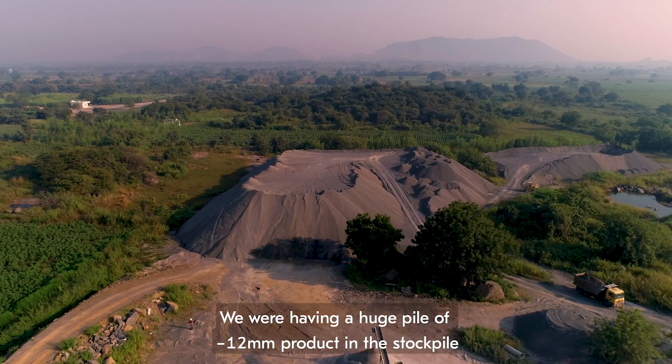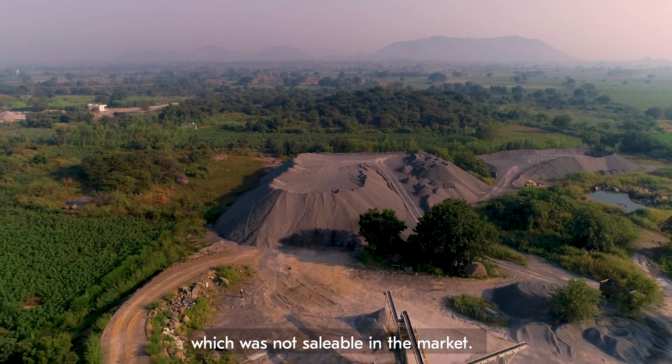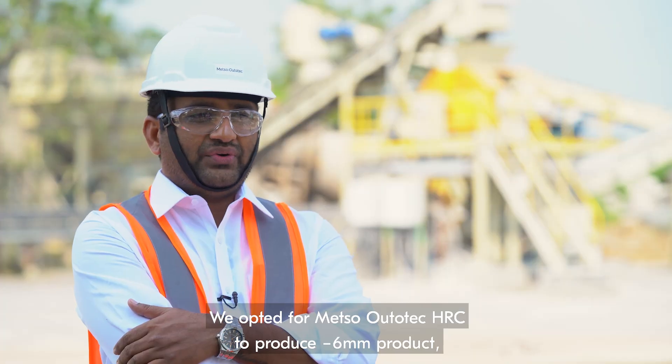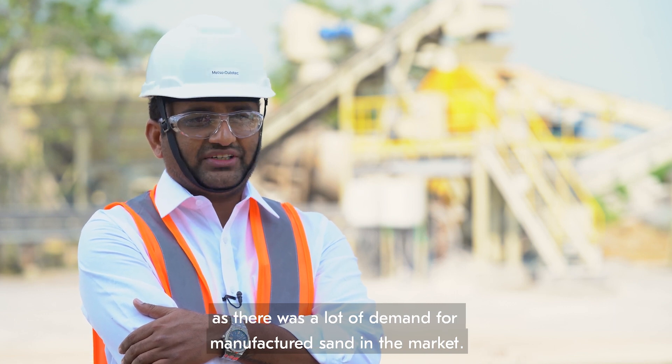We were having a huge pile of minus 12 in the stockpile which was not saleable in the market. We opted for the HRC to produce minus 6, as there was much demand for manufactured sand in the market.